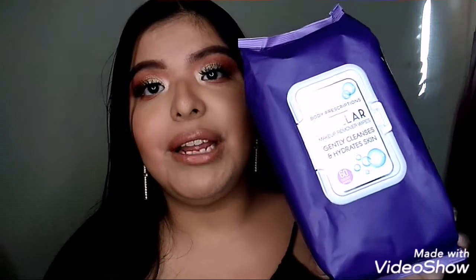Another favorite is the Body Prescriptions Micellar Makeup Remover Wipes. If you find Body Prescriptions at Marshall's or TJ Maxx, pick them up. It has been one of my favorite brands for makeup wipes and facial scrubs. This wipe just knocks your makeup right off — it's so freaking good.